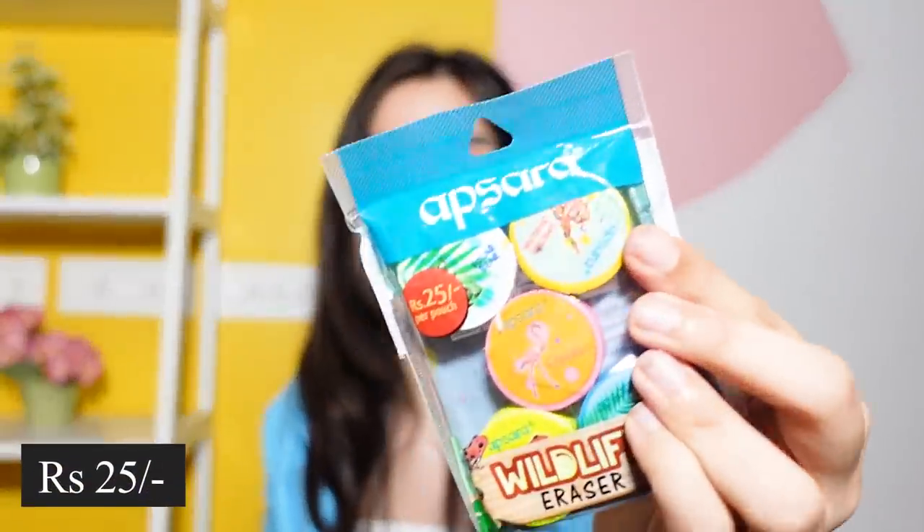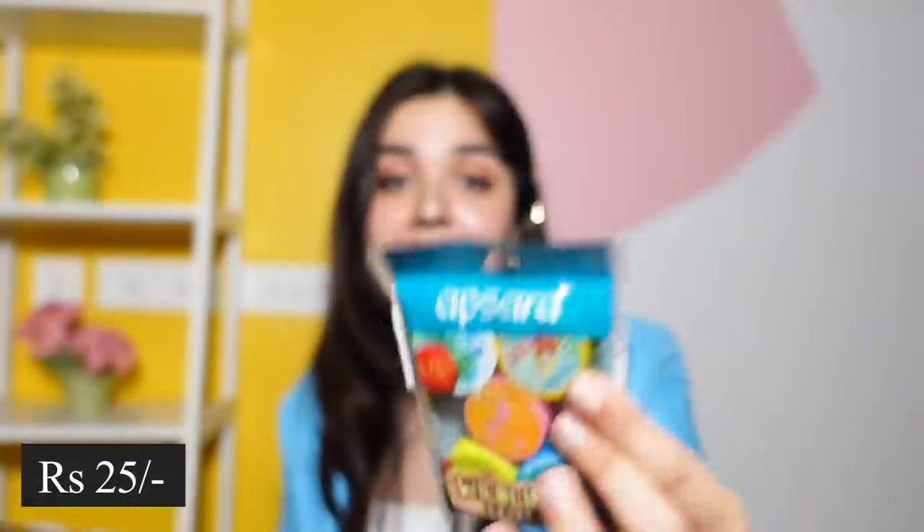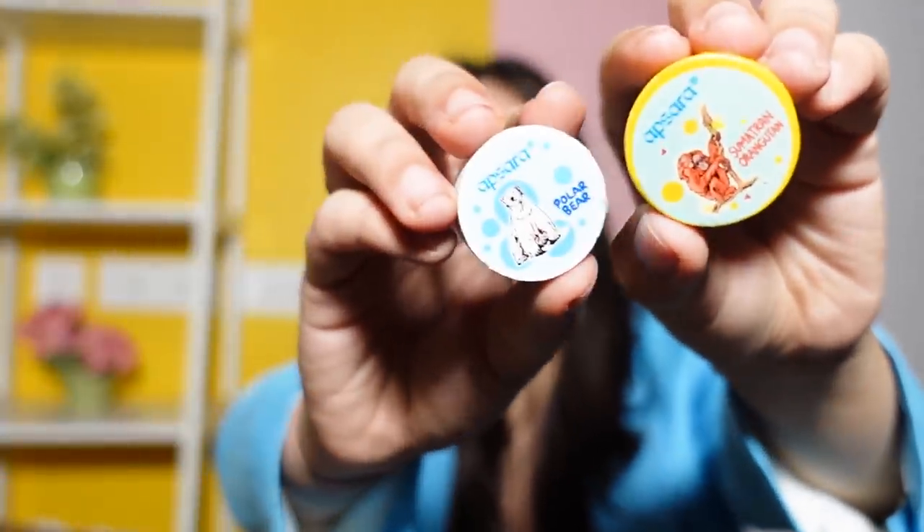I'll run through the rest quickly. We have this small blue bucket that I want to decorate. Then we have these erasers by Apsara — they actually look good, with all different animal shapes. It's not like last time when I was disappointed by erasers not looking like pebbles. Then we have this small blackboard — I expected it to be big but it's quite small. It was for 49 rupees, so at that price it's not bad.